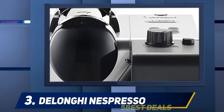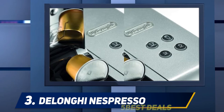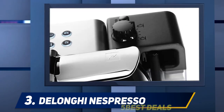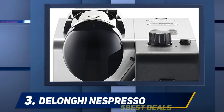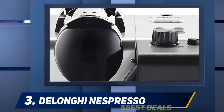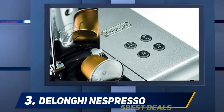After use, the capsules are ejected into a tank that can hold up to 10 capsules. There are buttons you can use to deliver different beverages such as latte macchiato, hot milk, or lungo espresso. You also have the option to change the amount of espresso or milk for each choice. The Lattissima Plus is easy to clean since the drip tray and water tank are removable.